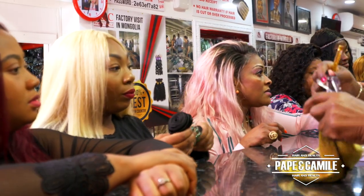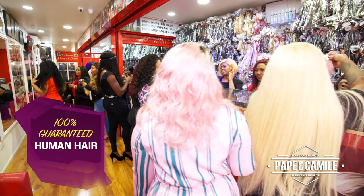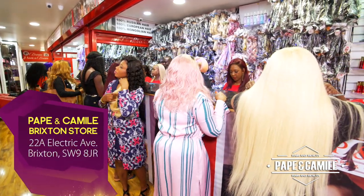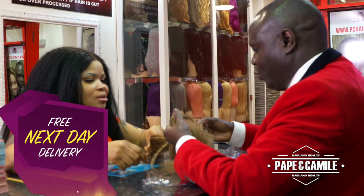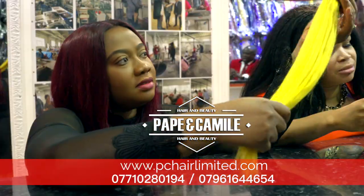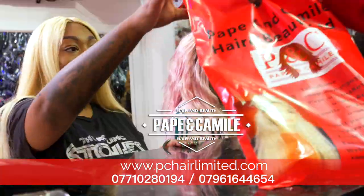Find these and other great deals with 100% guaranteed human hair at the Pape and Camille store in Brixton. Pop into our Brixton store today or go online with free next day delivery at pchairlimited.com. With Pape and Camille, you have the freedom to be really gorgeous.